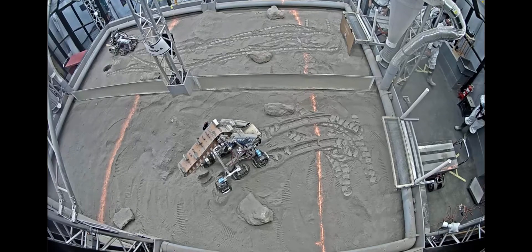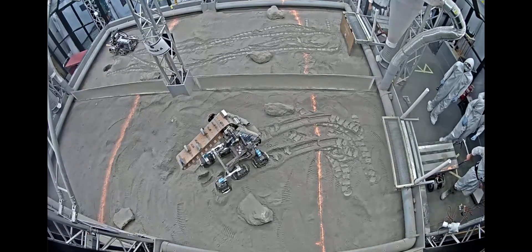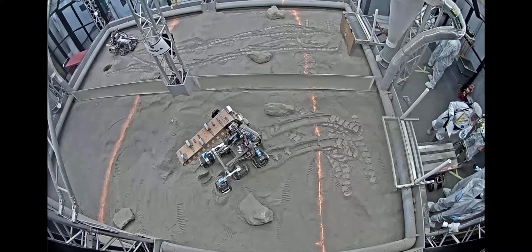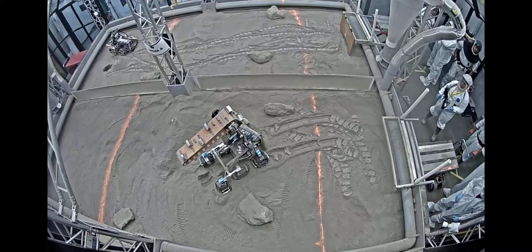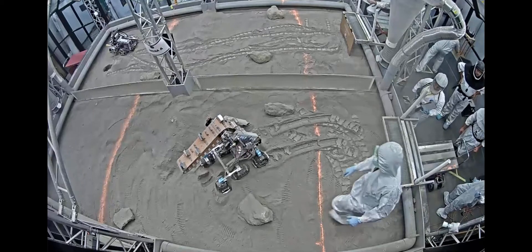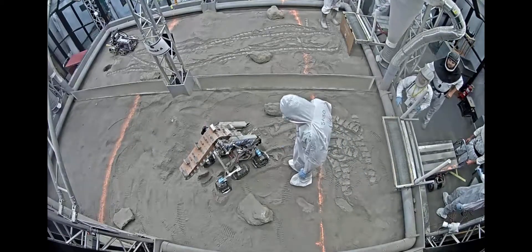Don't go anywhere — coming up next we have University of Portland and the University of New Hampshire, and then after that we have Montana Tech and University of Arkansas. Everyone in the robo pits who can hear my voice — please go to our new live stream at nasa.gov/lunabotics.